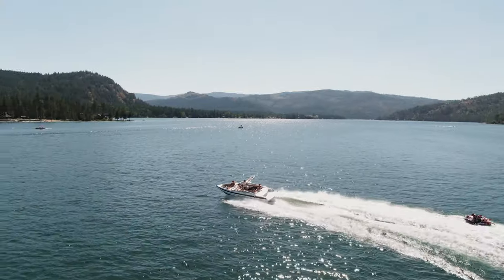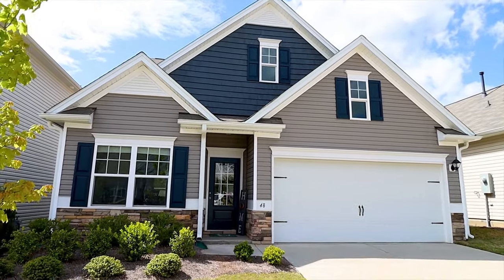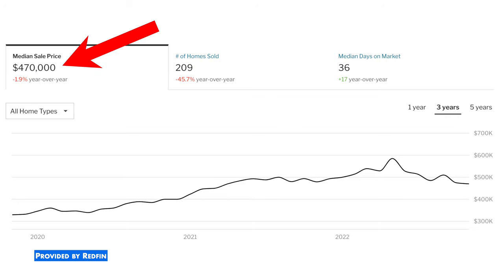Let's talk about home prices. To go broad, I'll focus on Coeur d'Alene and Boise — and yes, I know I'm saying it wrong. The median home price in northern Idaho, in the city of Coeur d'Alene, is roughly $499,000.